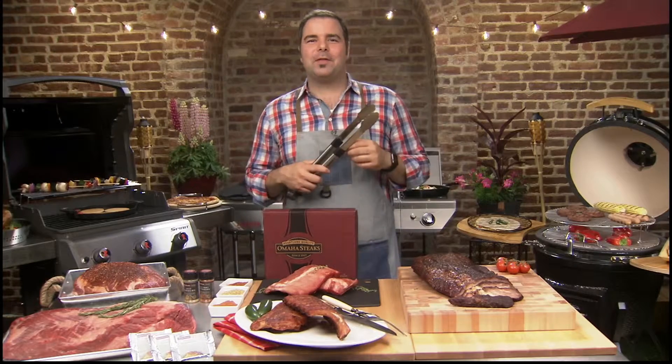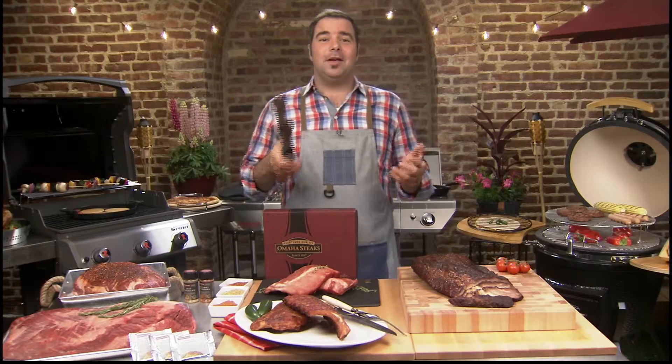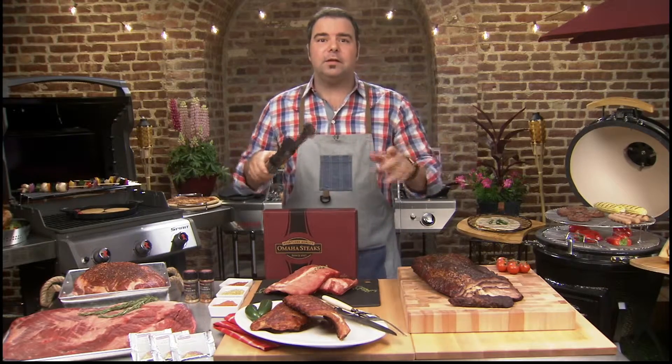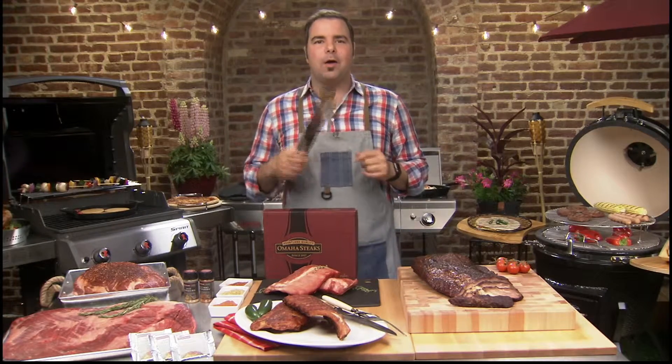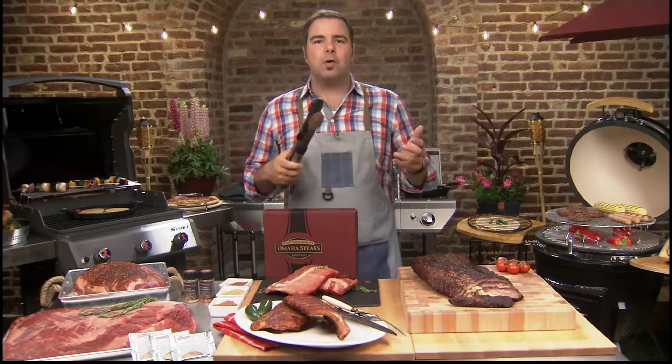Hey, summer is just around the corner and that means it's time to fire up the grill and enjoy the warm weather. And to make backyard barbecuing effortless, you need the right ingredients. Omaha Steaks just launched a brand new line especially made for smoking.